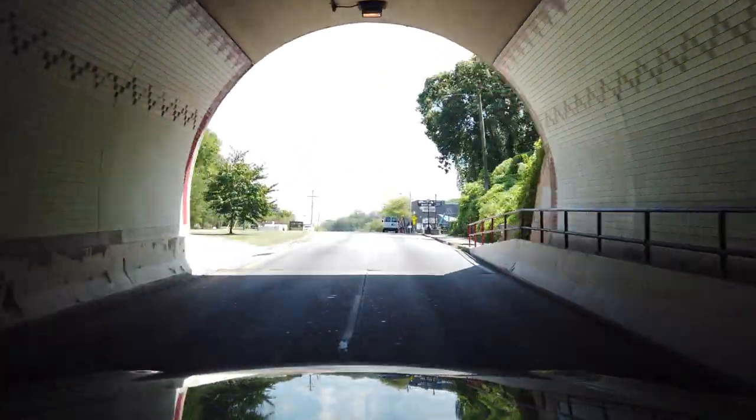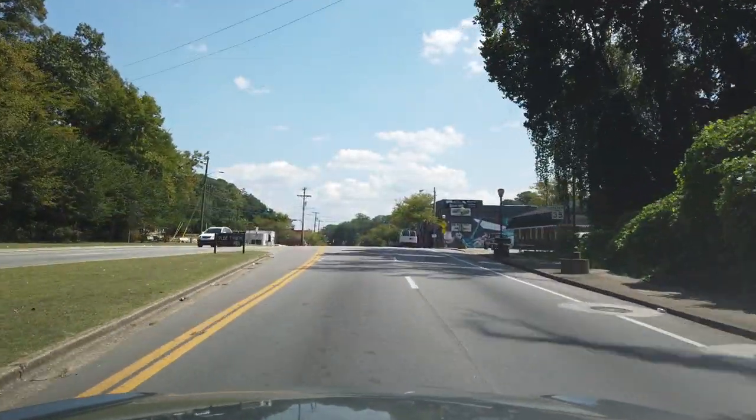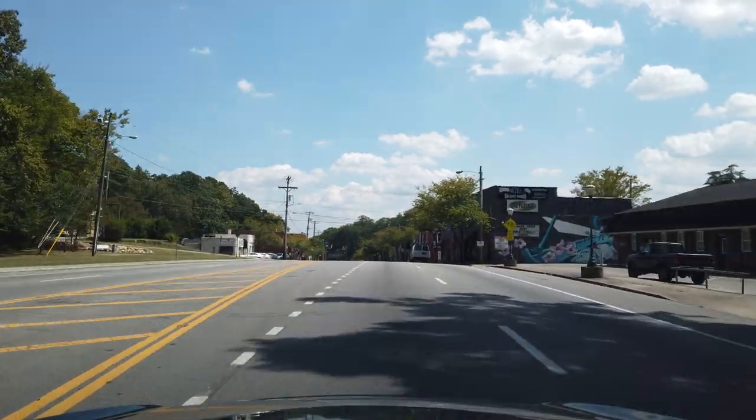And here we are on Brainerd Road. Now I'm going to turn around and head back the other way, so bear with me just a moment.